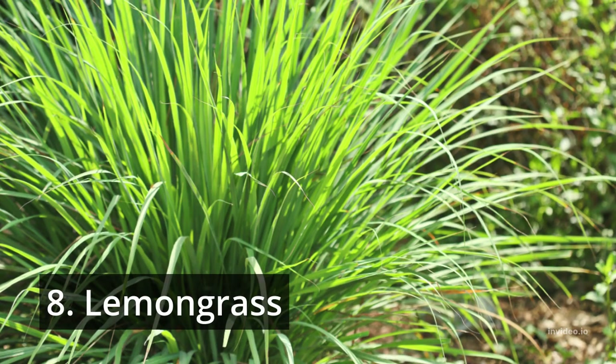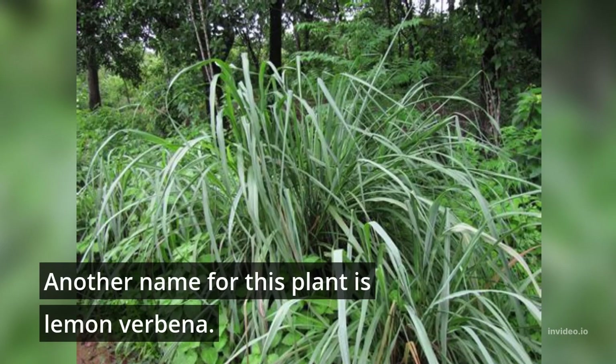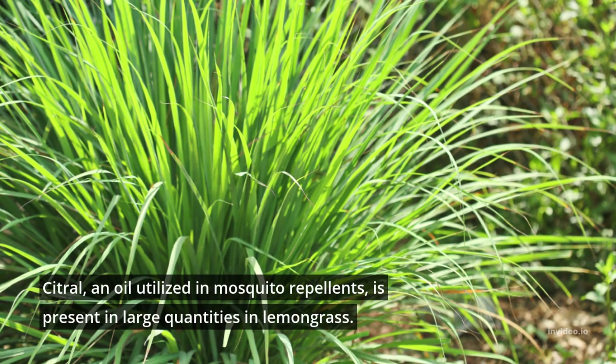8. Lemongrass. Another name for this plant is lemon verbena. Citral, an oil utilized in mosquito repellents, is present in large quantities in lemongrass.